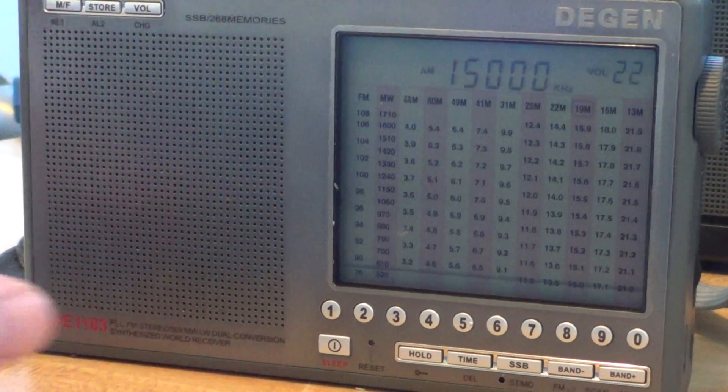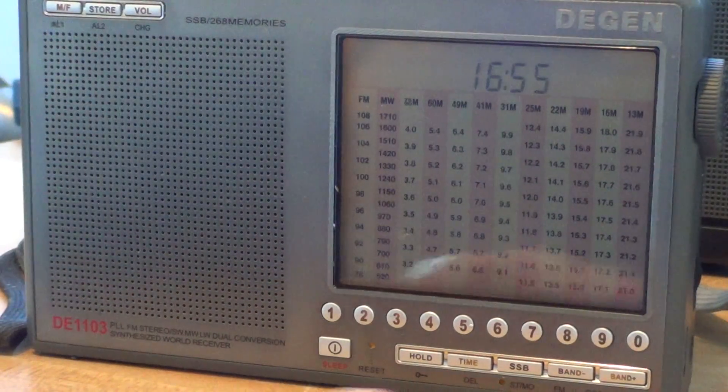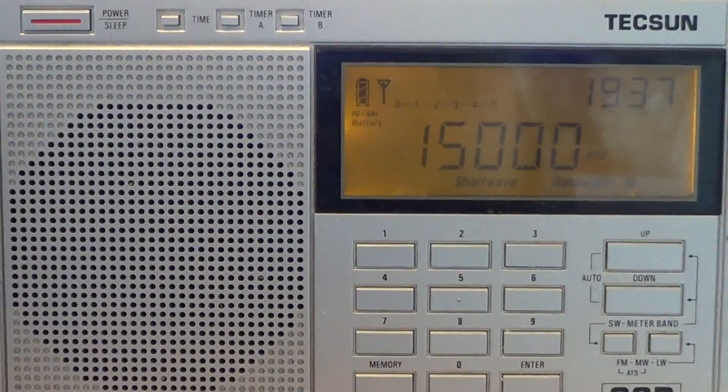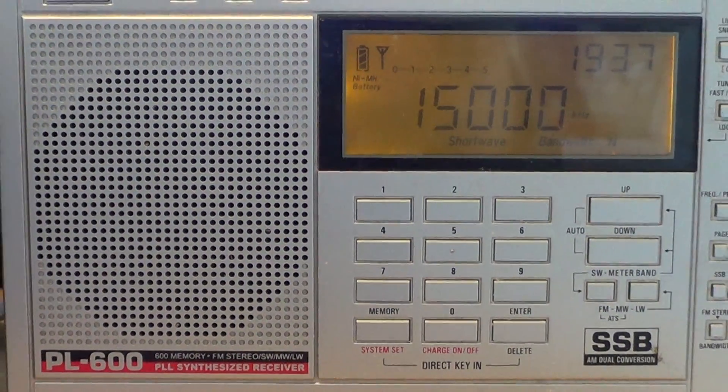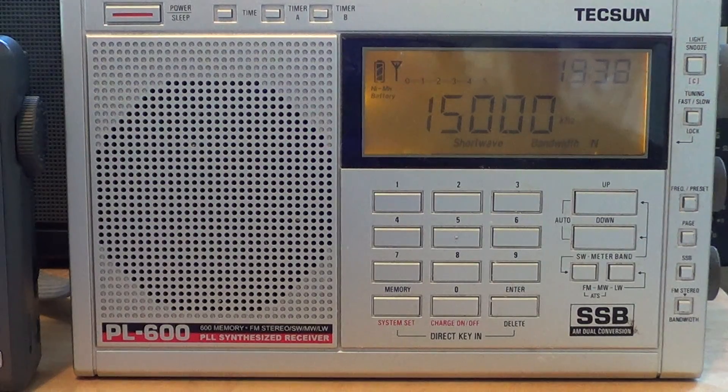Welcome to this testing of two receivers: the DGEN DE1103 and the Tecsun PL600, against each other on the same signals. It's a little series I will be making on both radios comparing them on different types of signals. We're using WWV on 15 MHz and we'll be checking which one seems to receive it better.